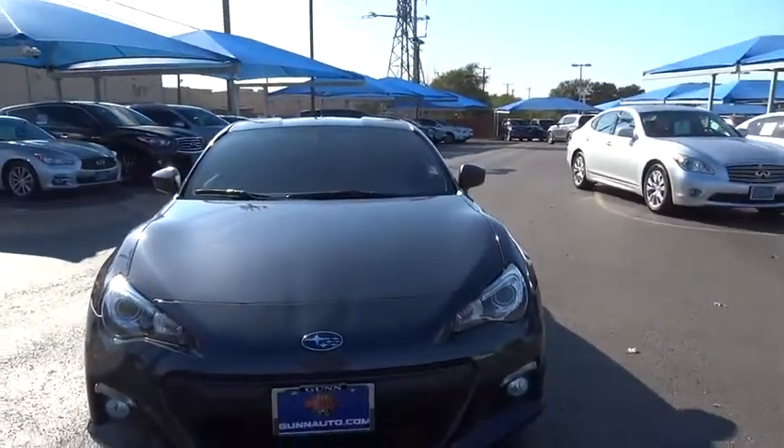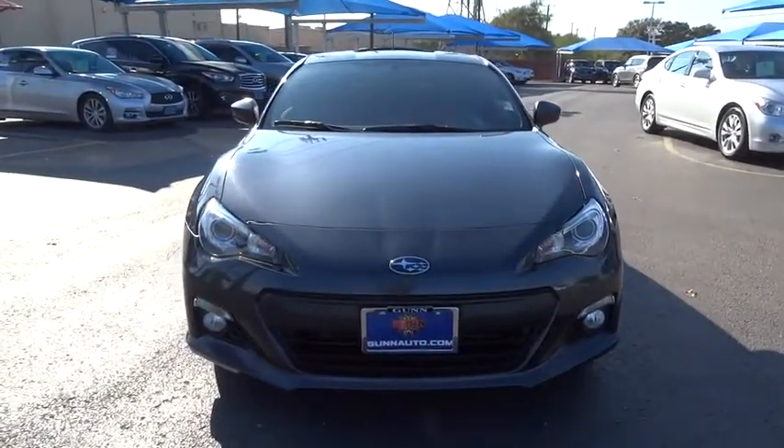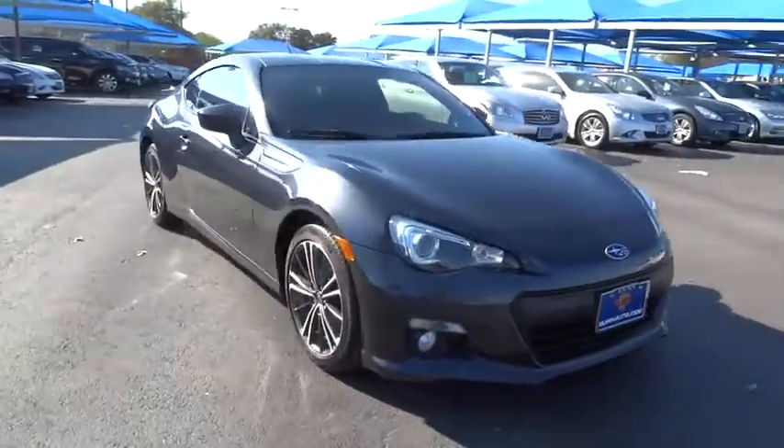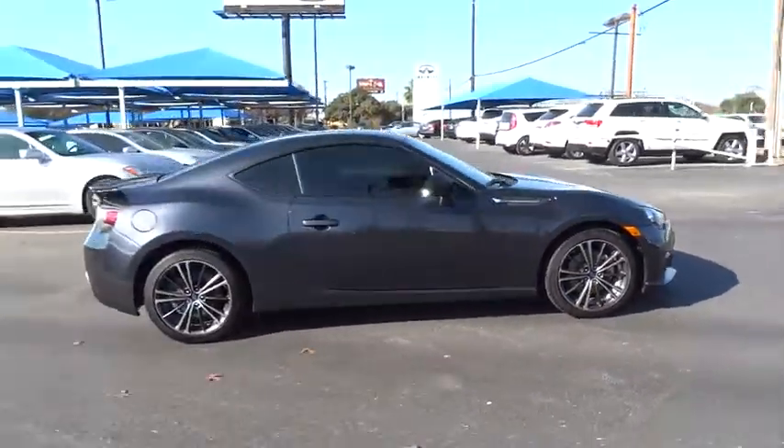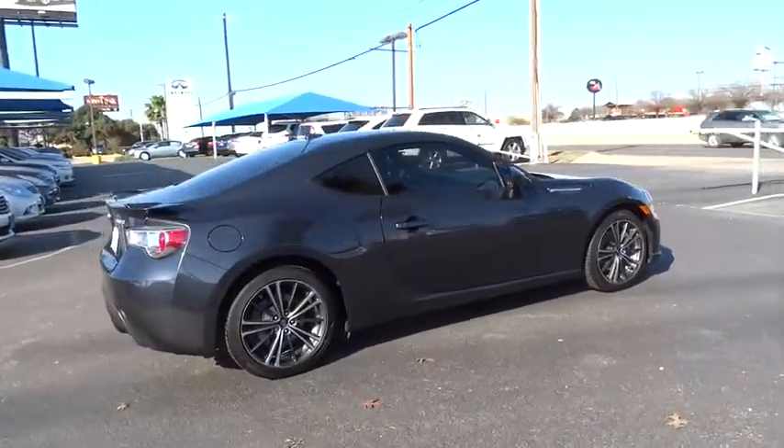The 2014 Subaru BRZ. The Subaru BRZ comes with agile handling, precise steering action, and powerful brakes, all contributing to a thrilling driving performance with great fuel economy.